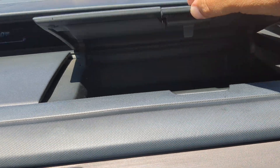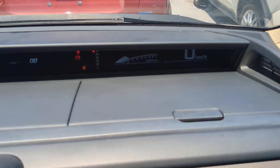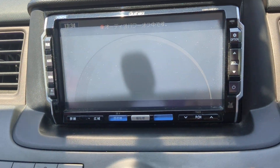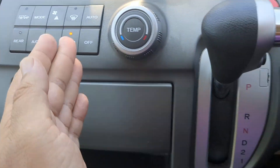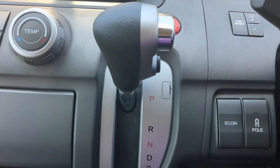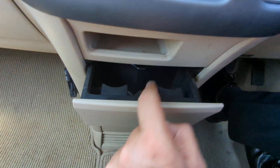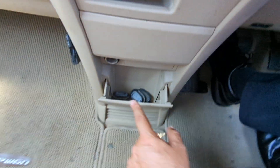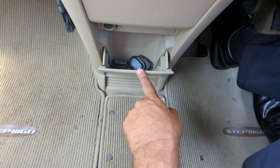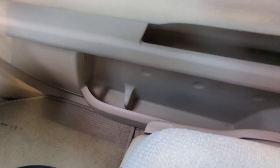On top of the dash you have these little compartments that give you some extra space. Down here you have your radio, and this one has a rear camera. Then you have your air conditioning controls, your shifter, and a couple of compartments here for storage. There's another little storage area, a cup holder maybe for some coins, and your power outlet with more storage. And then you've got your glove box over here, with a little bit of storage and cup holders on each door panel.